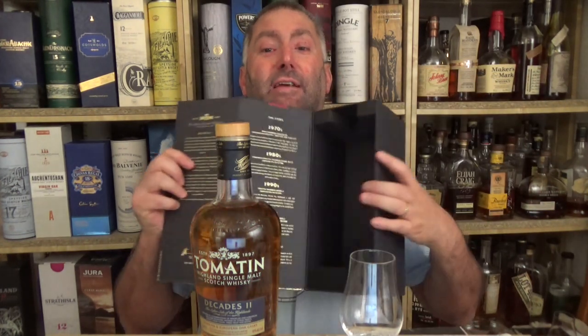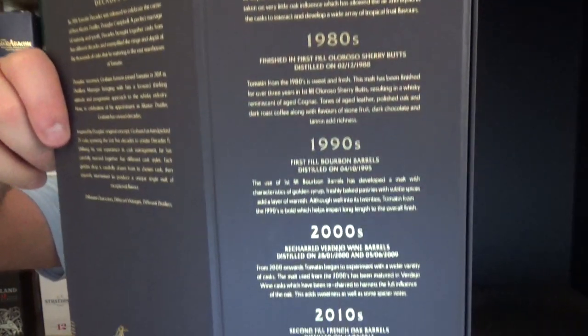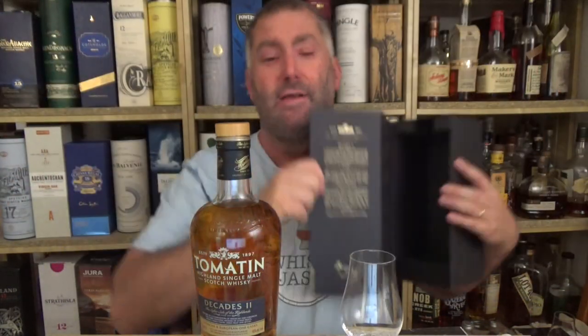All the information is right here on the label — 70s, 80s, 90s, 2000s, 2010s. If I go to the website tomatin.com/decades-ii, at the bottom I can request the recipe, and they actually send me the percentages of the 21 casks used to make this bottling, which I think is kind of cool.